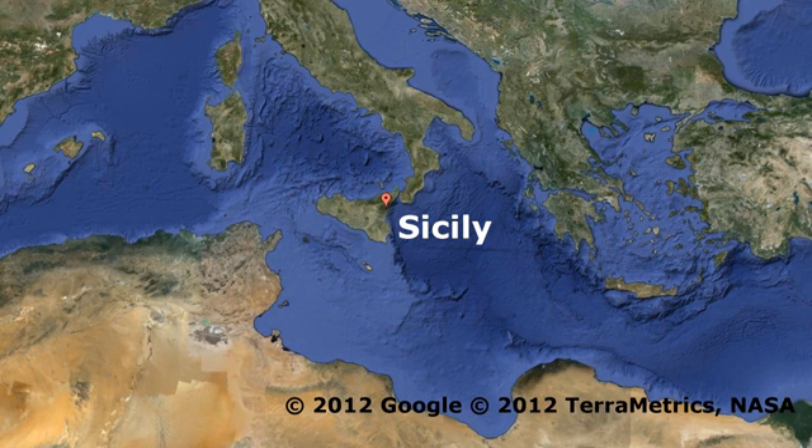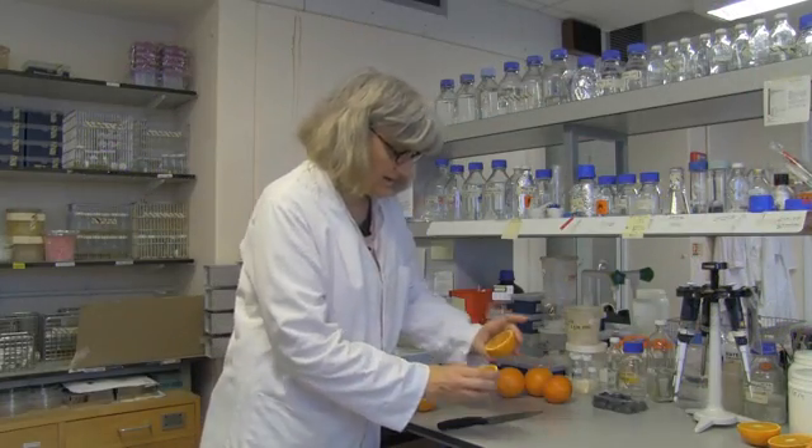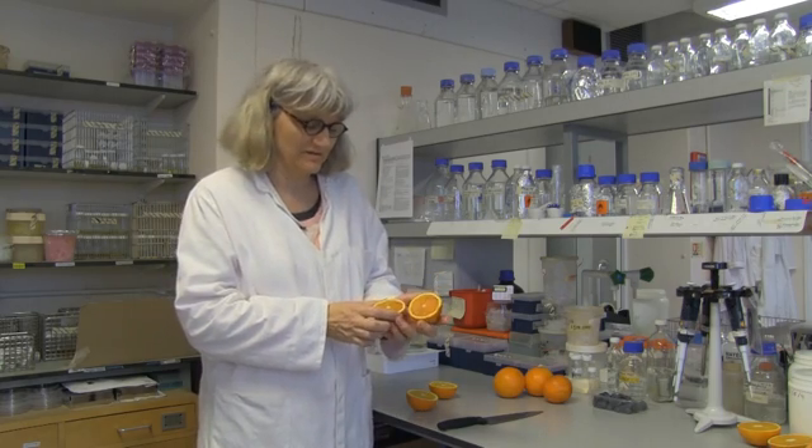If you take even one of the most pigmented orange varieties but you grow it in a tropical or subtropical area — places like Brazil or Florida that are the main producers — the result would be an orange that looks more like this one. In fact, these oranges don't have an awful lot of red pigment in them, and that's probably because it's been quite a mild winter this winter.